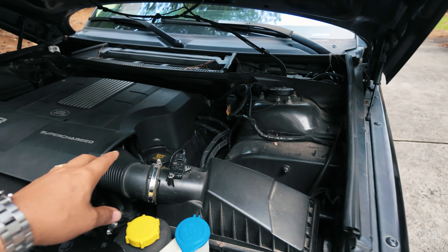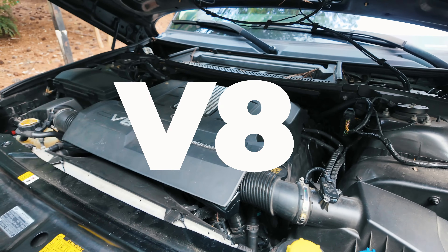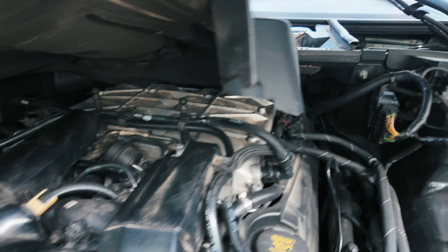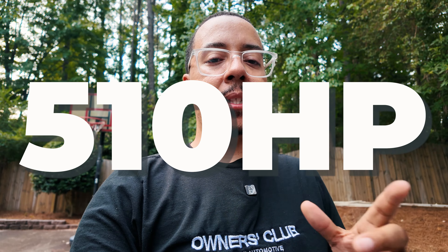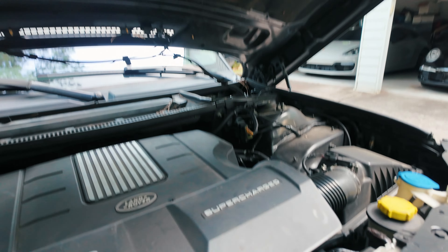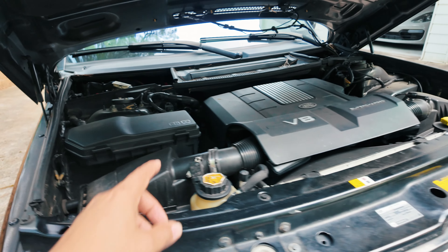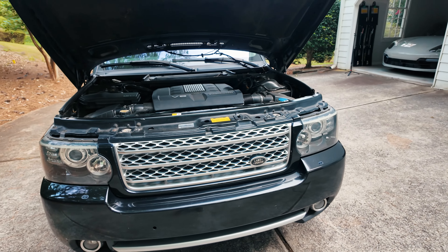For the main thing, we have the engine. This is a V8 supercharged engine — the supercharger is right there. With the supercharged, it produces 510 horsepower, which is a lot for an SUV. The engine compartment is pretty clean. It does have 200,000 miles, as I said, but I am loving it.